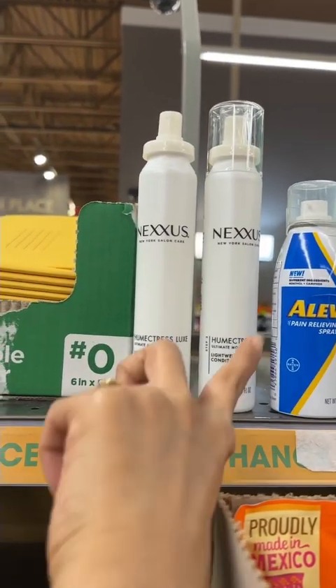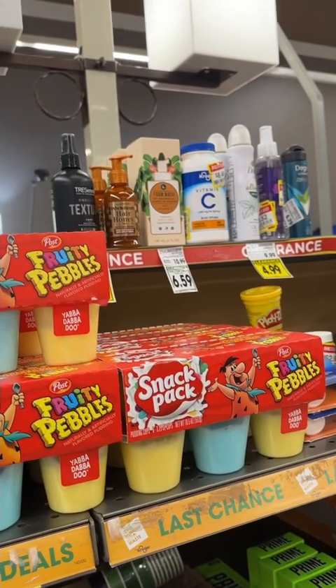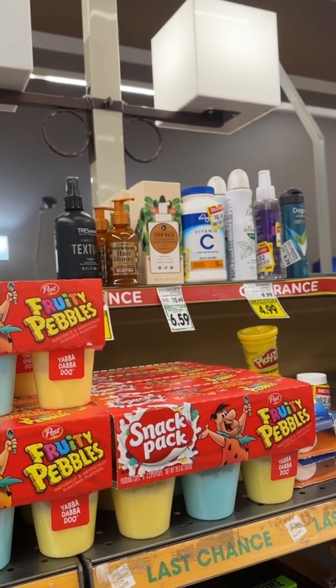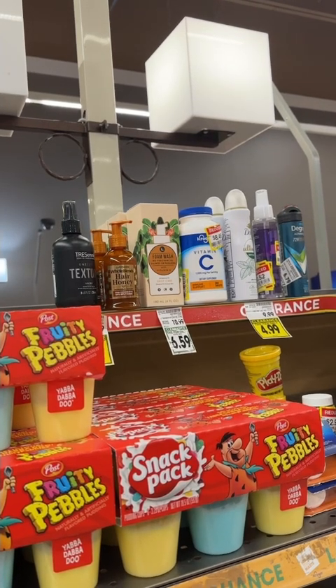I already got this one, but I also have this one on clearance or on sale. Like I said, it's just hit and miss, but sometimes I find very very good stuff. So yeah, this is pretty much what you should check out. I have a lot at home, so let me show you what I got when I went home.